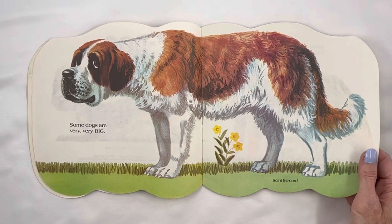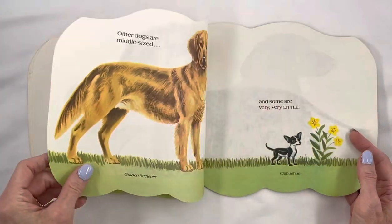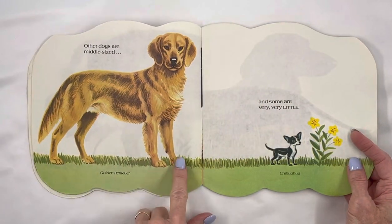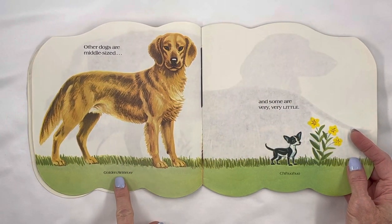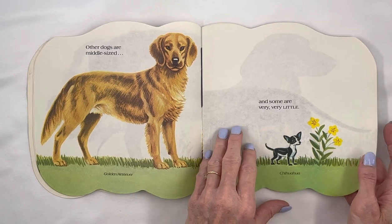Some dogs are very, very big. St. Bernard. Other dogs are middle-sized — golden retriever — and some are very, very little. Chihuahua.